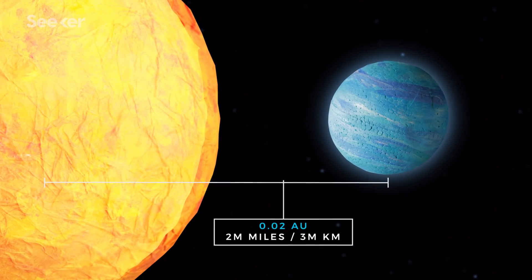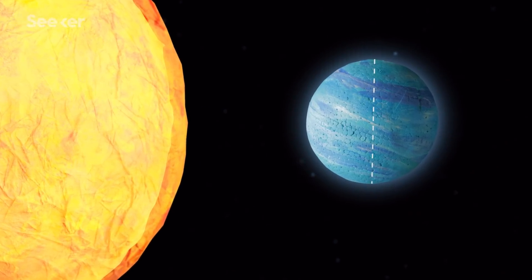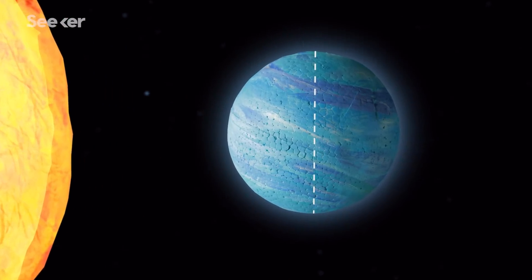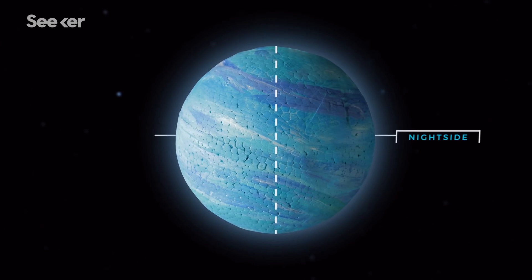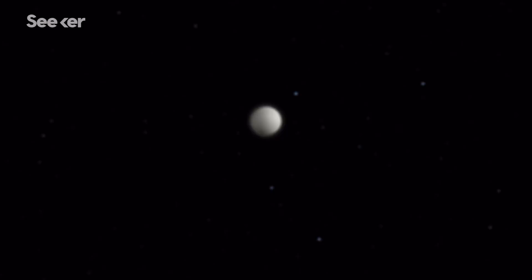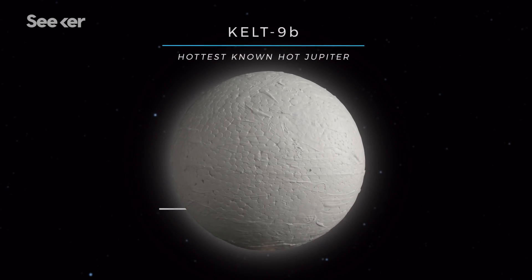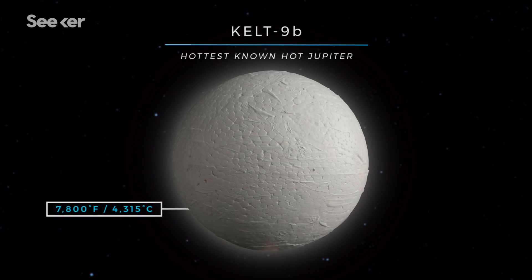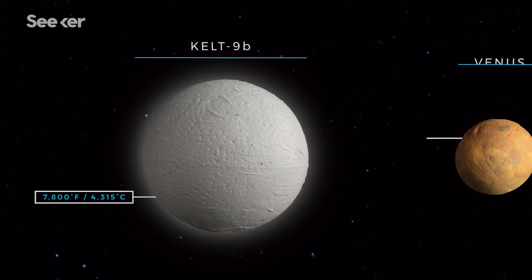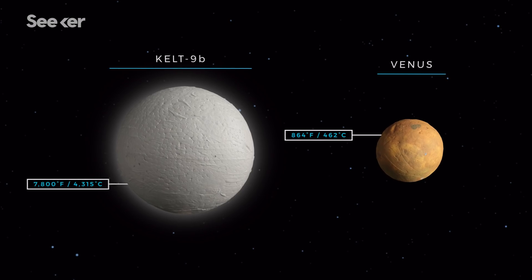Because of this close proximity, hot Jupiters have scorching surface temperatures. Since they're tidally locked, only one side of these exoplanets faces its parent star. And while both sides reach extreme temperatures, the day side is much hotter. Kelton 9b is the hottest gas giant on record, with a day side temperature of more than 7,800 degrees Fahrenheit — about 9 times hotter than the average temperature on Venus, the hottest planet in our solar system.